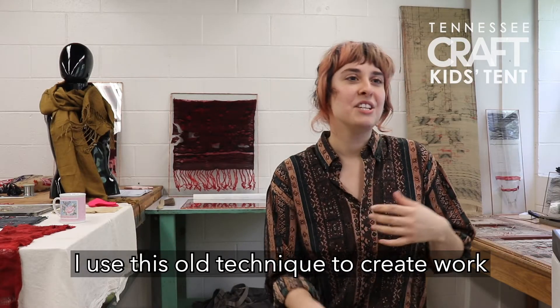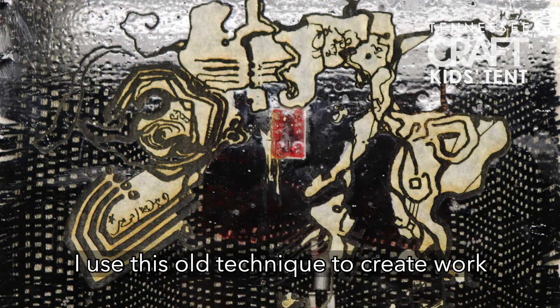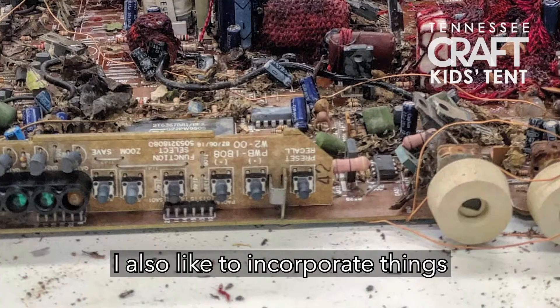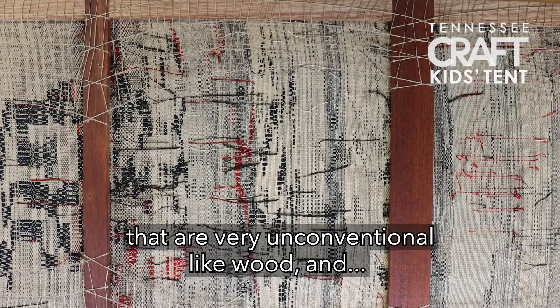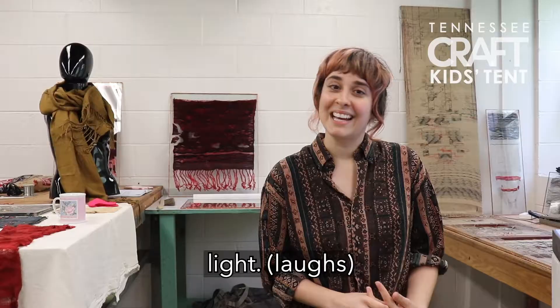I use this old technique to create work that seems and looks futuristic. I also like to incorporate things that are very unconventional, like wood and light.